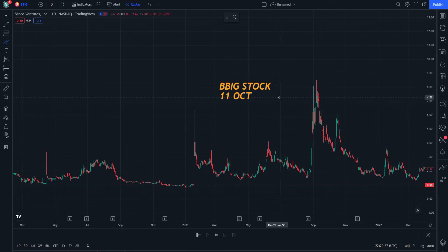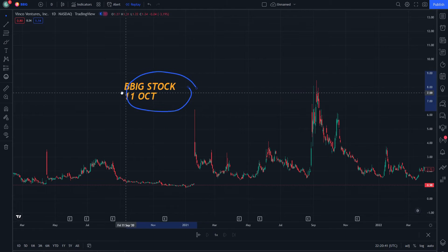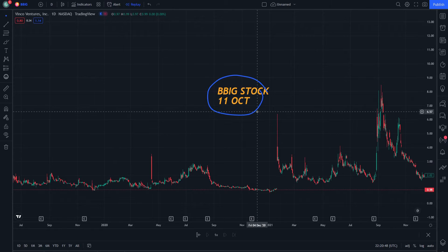Hello and welcome everybody on BBH stock today on October 11. Let's start doing this step by step. If you are new to this video, watch until the end and subscribe for more good videos.